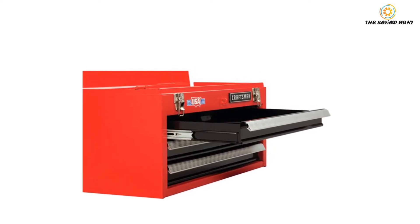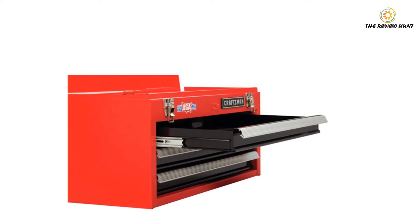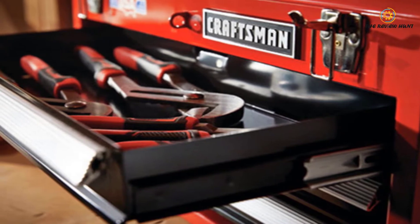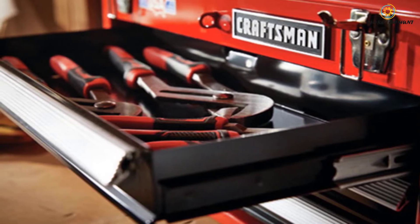As a portable toolbox, you can move your tools to any place easily. Even when moving from one place to another, it will prevent your tools from falling out. For storage, you will enjoy up to three drawers where you can store a good number of tools of various sizes. This toolbox also has a top tray to carry additional tools that don't fit into the drawers.